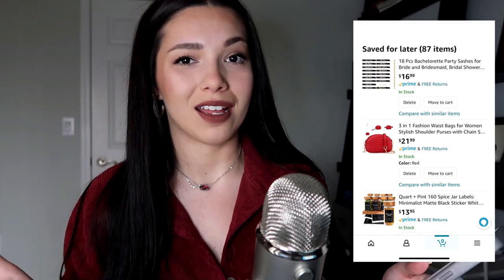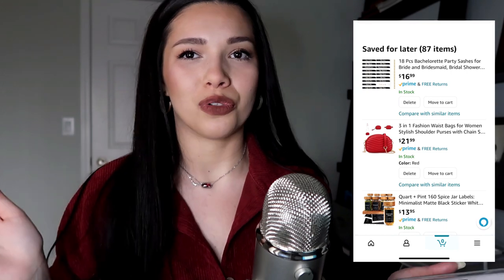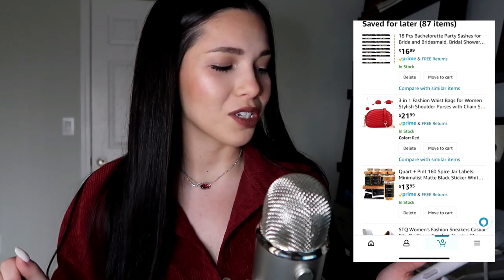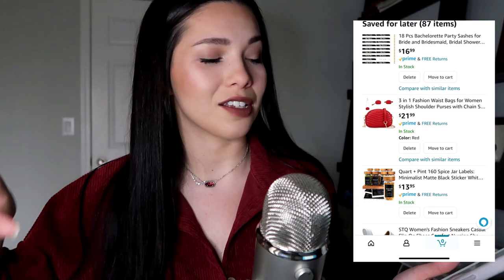The first one right away is bachelorette themed — just a bunch of sashes that people can choose whatever one they want to wear, that cute kind of thing. The second one is just a cute bag I saw that's more for fall season because it's red — just ignore that one.